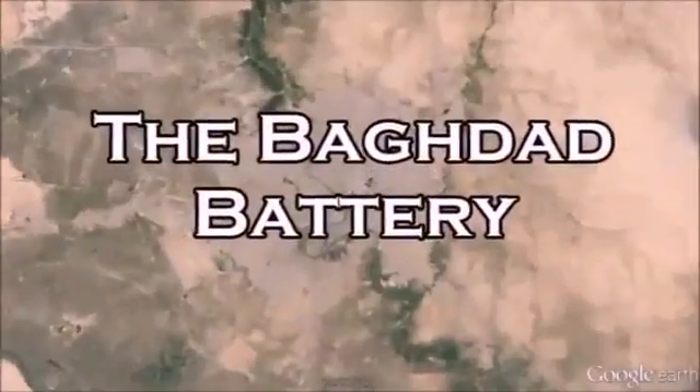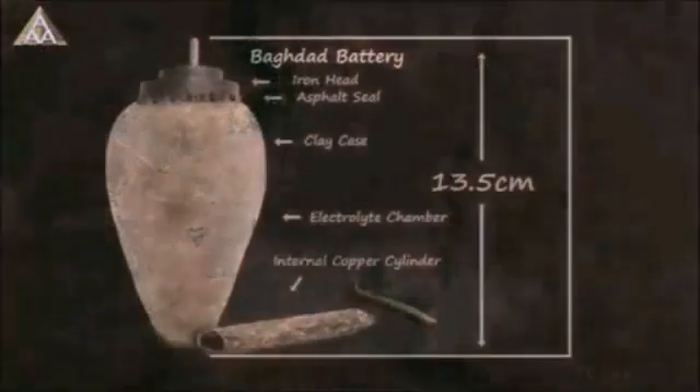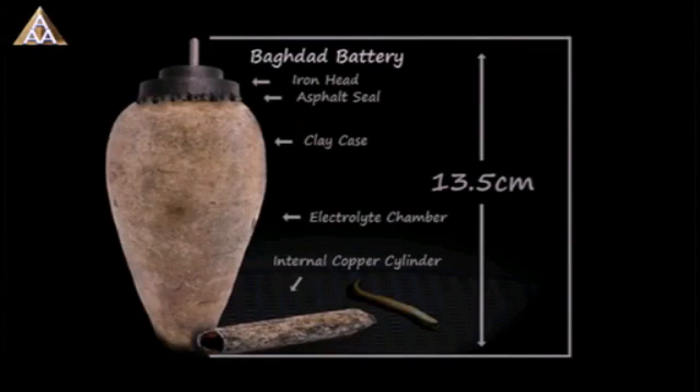The Baghdad Battery is believed to be about 2,000 years old, from the Parthian period, roughly 250 BCE to CE 250. The jar was found in Khajatravu, just outside Baghdad, and is composed of a clay jar with a stopper made of asphalt.